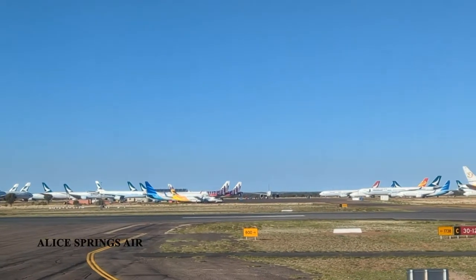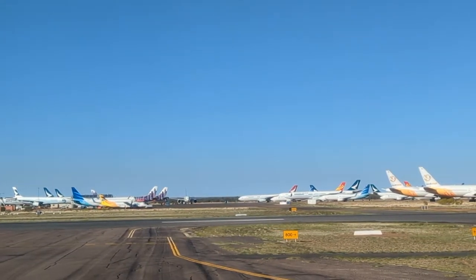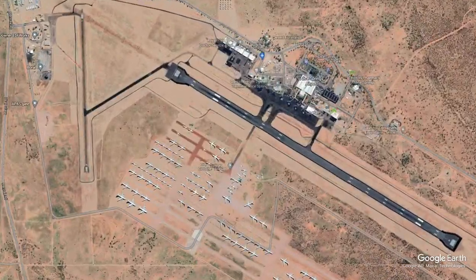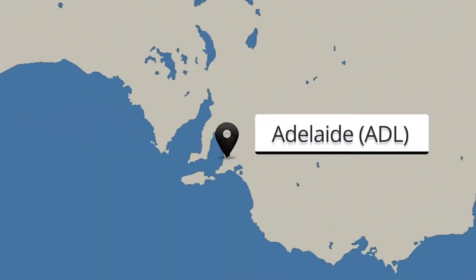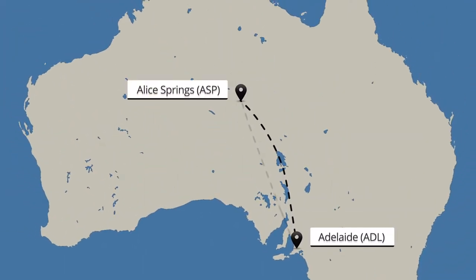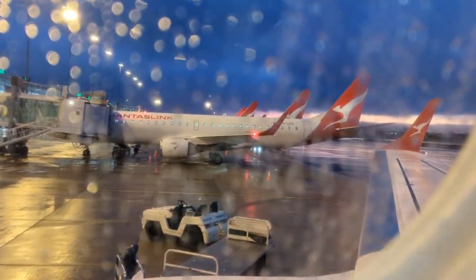Thank you for choosing to fly with us. Those planes on the other side of this runway are part of an aircraft storage facility in Alice Springs, Central Australia. Today we will be flying to this airport from Adelaide on board a QantasLink Embraer E190. Let's check out the highlights and hopefully do some plane spotting.